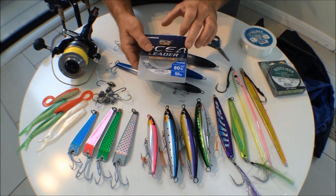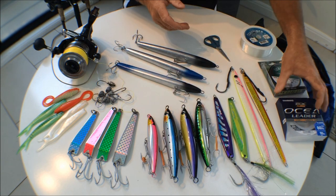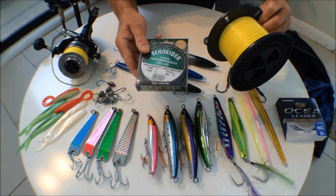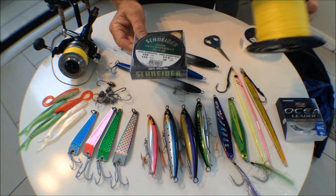A good pair of braid scissors will come in handy. You need some trace line — I've got 80 pound fluorocarbon there, so definitely worth taking some of that. I've also got some backup braid, because it's no good getting spooled on your first cast if you don't have backup braid. Very important to take some backup braid.